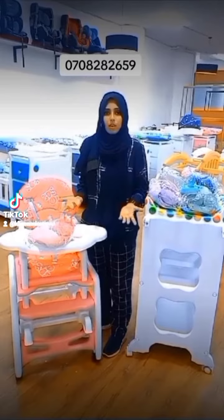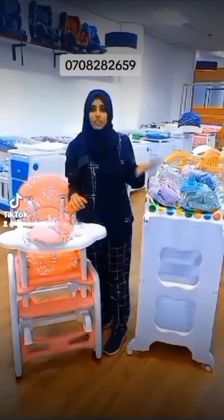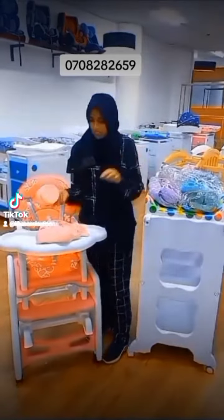You can get new items, new varieties. Today we are introducing a baby feeding set — a baby feeding set for you. You can see a baby feeding set.